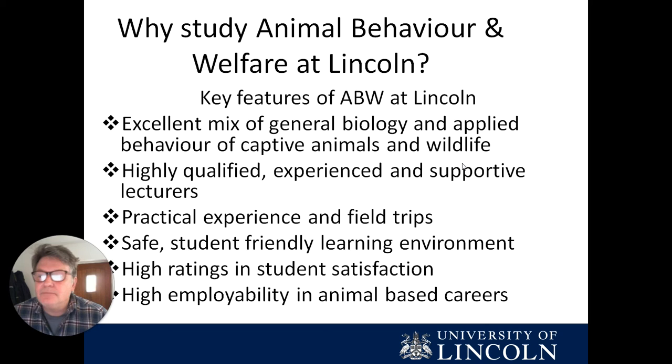In terms of key features of the degree, we're a good mix of general biology and applied behaviour and welfare. We have excellent lecturers who are influential in their field, but are also very supportive of students.